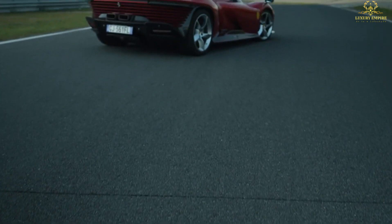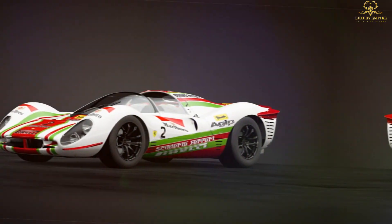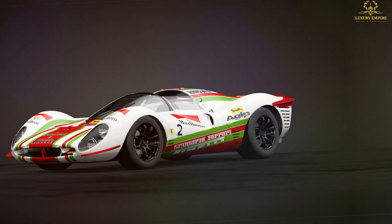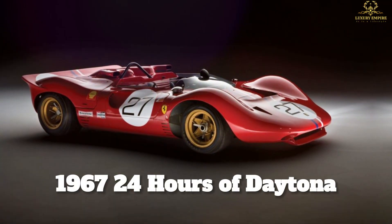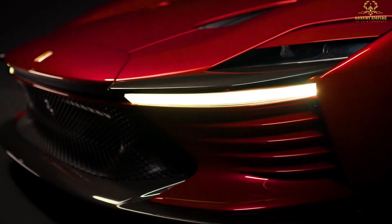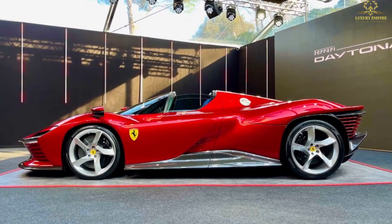The third model in Ferrari's iconic series of ultra-limited-edition vehicles, the SP3 honors the trio of Ferrari 330 P4 sports racing cars that took first, second, and third place at the 1967 24 Hours of Daytona. The SP3 features vintage styling elements borrowed from those racers, such as its wraparound windshield, dramatic wheel arches, and upswept tail.